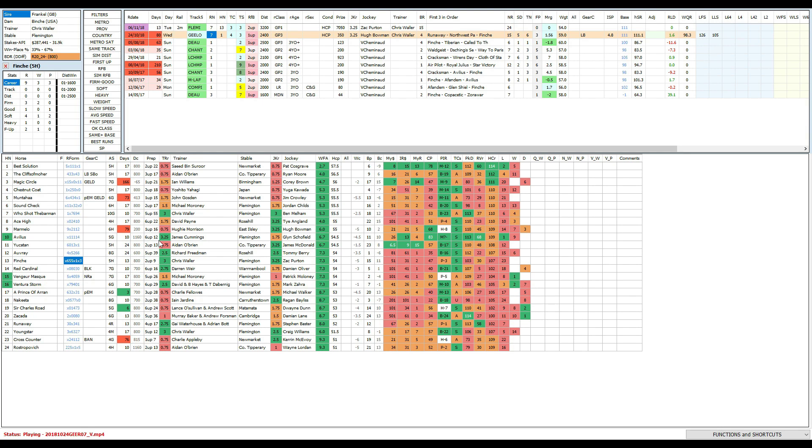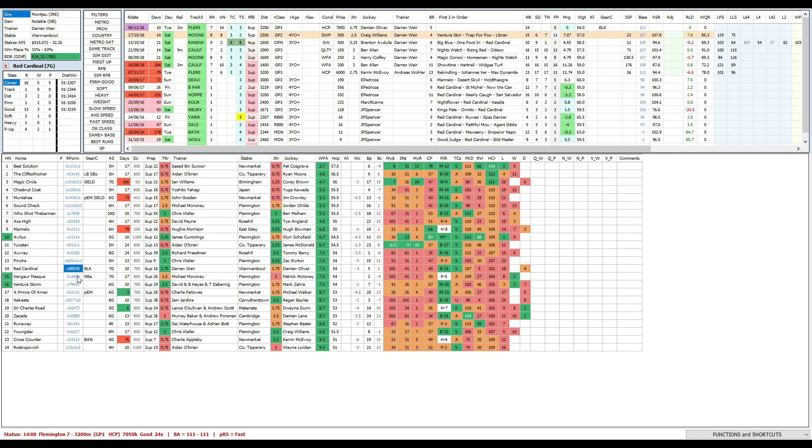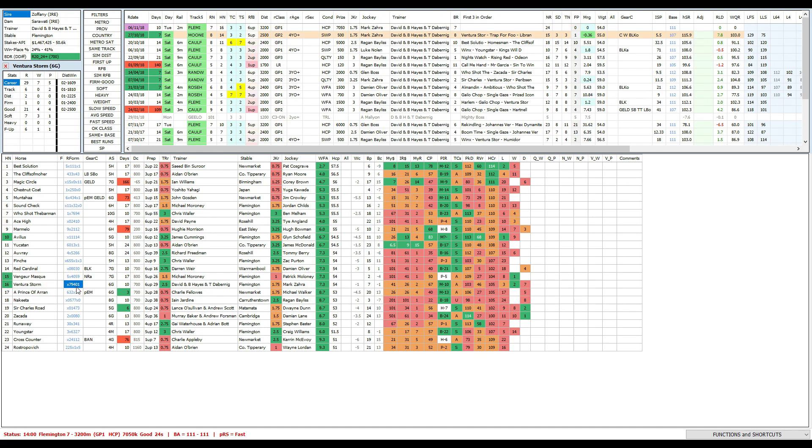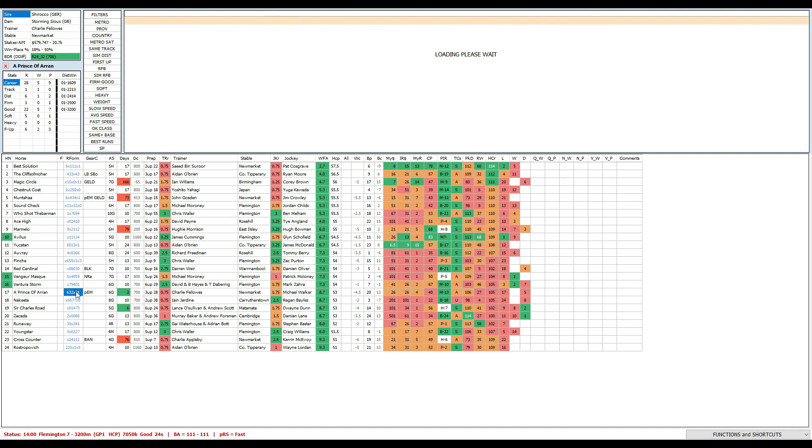Red Cardinal — watched him drop out in the Moonee Valley Cup, can't have him even with blinkers applied. Venga Mask — just beaten too far behind Best Solution off a slow tempo, beaten by Avilius, beaten by Night's Watch, only ever won 2500-metre group threes when on pace. I don't think he can get away with a race like this, leaving him out. Ventura Storm — the Moonee Valley Cup run was full of merit but it did have things in its favour. I like that it races a bit closer and draws nicely, so should run a positive race, but it's a matter of whether it can run the 3200 out in strong fashion. Probably fourth at absolute best.